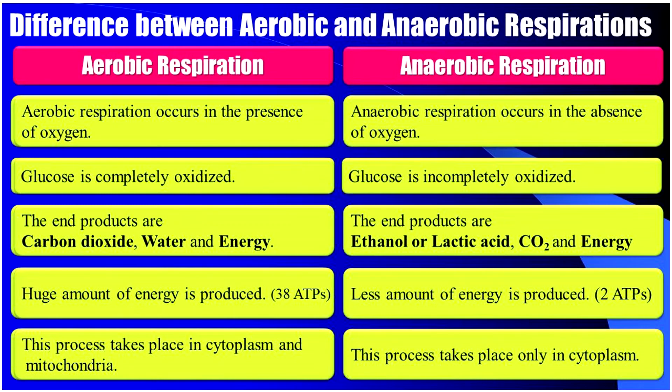Now let us discuss the difference between aerobic and anaerobic respiration. Aerobic respiration occurs in the presence of oxygen, while anaerobic respiration occurs in the absence of oxygen. In aerobic respiration, glucose is completely oxidized. In anaerobic respiration, glucose is incompletely oxidized. The end products of aerobic respiration are carbon dioxide, water, and energy. In anaerobic respiration, the end products are ethanol or lactic acid, carbon dioxide, and energy.